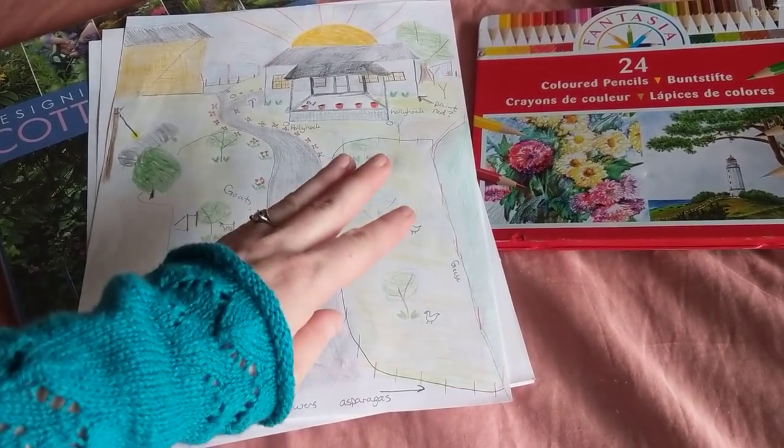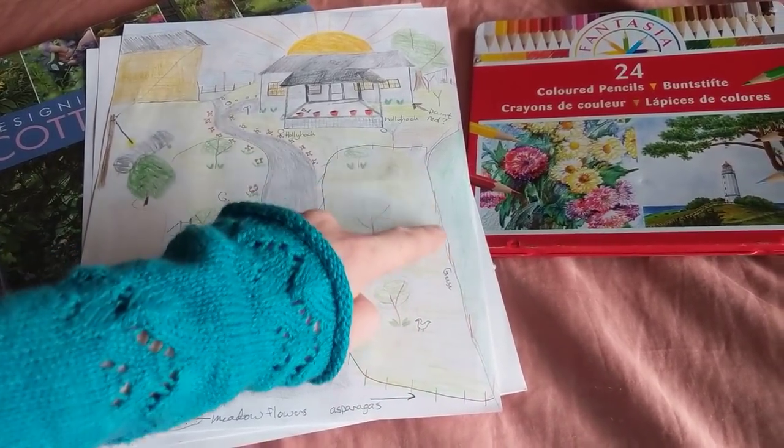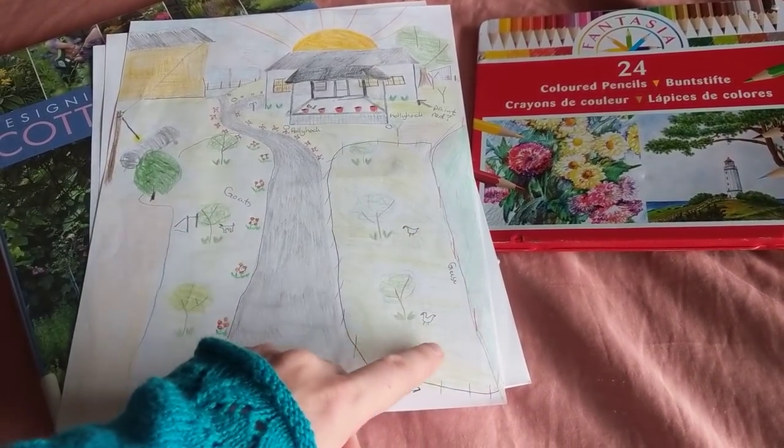These are huge pieces of land. They don't look very big, but they're really, really big. This is the horse pasture, and this is the fence that already exists, so yes, I would want to put geese in here.